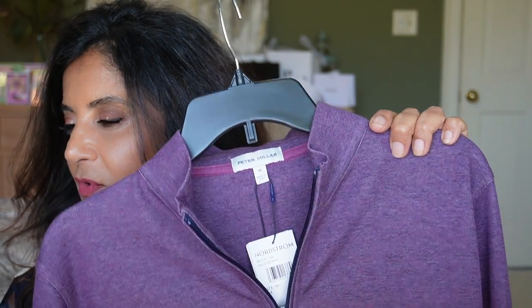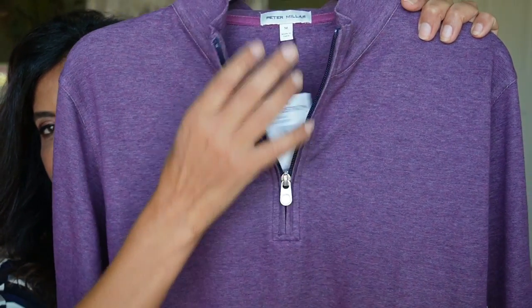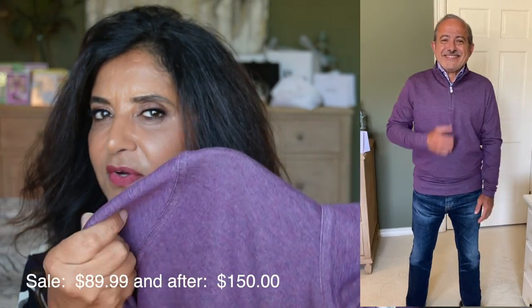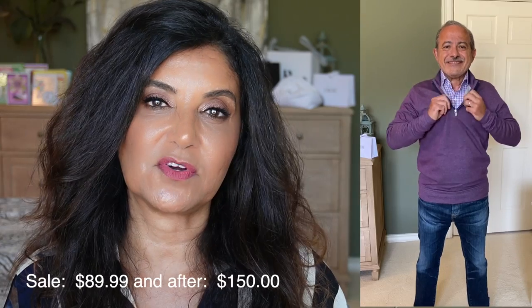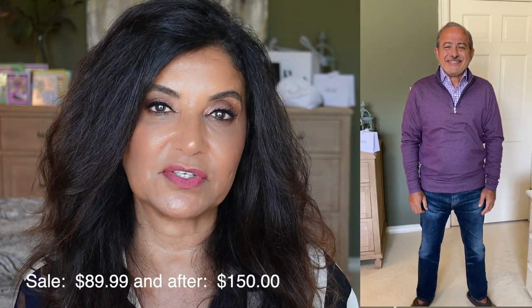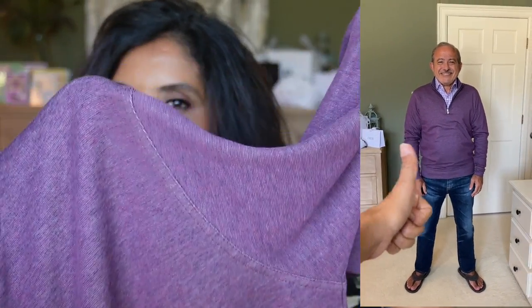The last thing he modeled is this pullover from Peter Millar — the Stripe Crown Comfort Quarter Zip Pullover. It has that quarter zip and it's very light, not a thick pullover sweater. He wore it over the Arctic Berry Peter Millar shirt. I just love this color — it's Wild Berry. I think he was really done modeling clothes for us by this point, but he did a great job. Let's give him a round of applause!